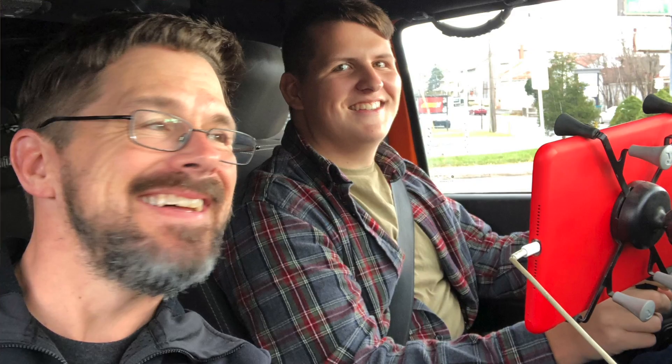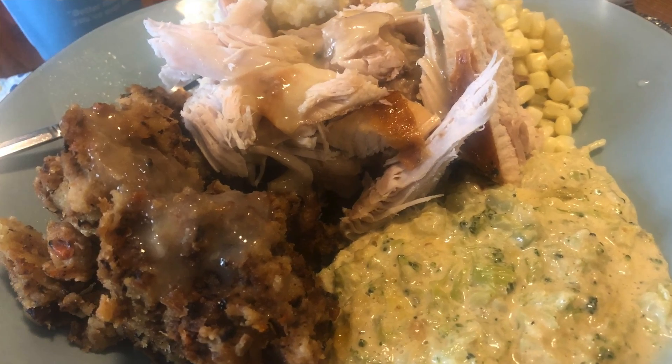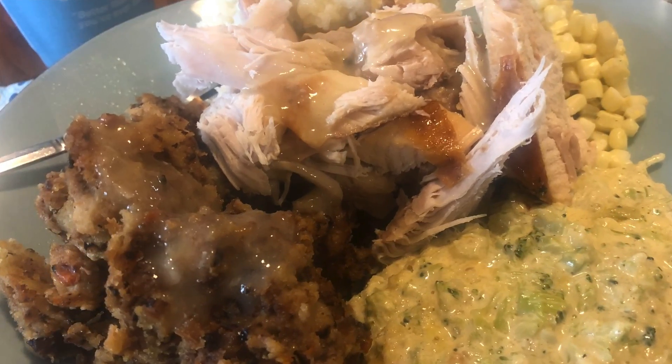Cole and I went out for a drive today. He got his learner's permit while I was up in Canada, so today we did some roads and highways in the Jeep, and that was an interesting experience, but he did great. I also enjoyed a phenomenal breakfast and a traditional Thanksgiving dinner with family, and I could not have asked for a better day.